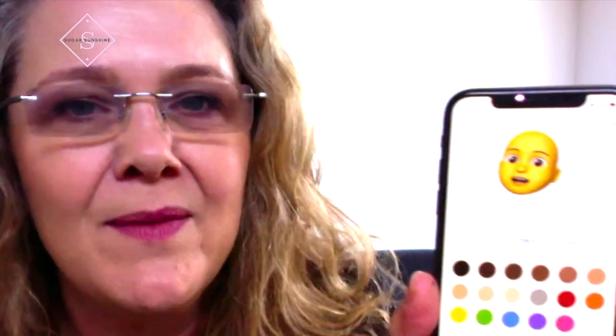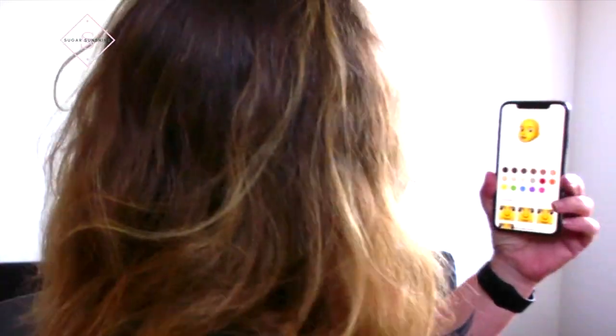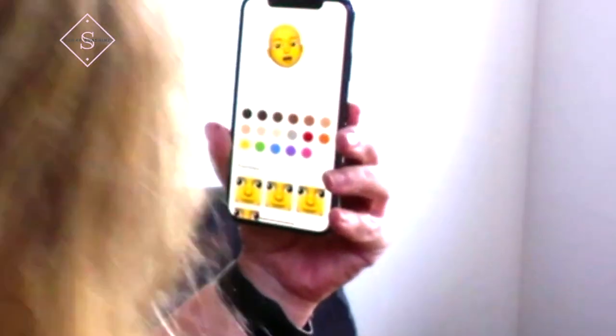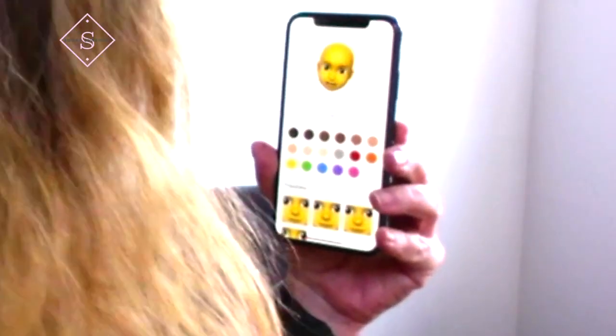So you just push on that button, and what's funny is you get these little faces that track with you. I'm not sure how I can show you this, but it tracks with me. Hello — I'm doing my face and I'm moving it around.